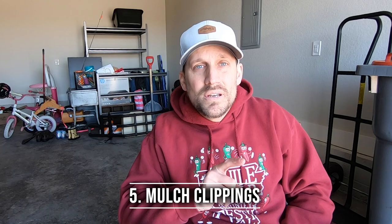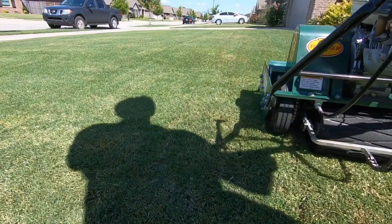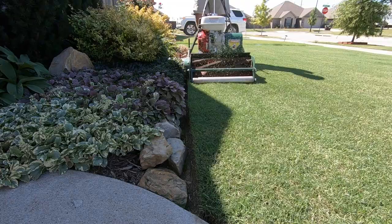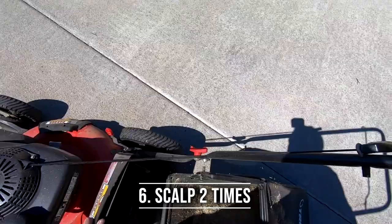Number five: mulch instead of bagging your clippings. When you mulch the clippings, you put them back into the lawn, and that's free fertilizer. So if you do that all season long, that kind of adds another fertilization to your two that you're already going to do. Number six is for us Bermuda folks. If you have a Bermuda lawn, scalp it twice — once in the spring to help it wake up, and a second time around mid-season in the summer to reset your height of cut and start fresh again.